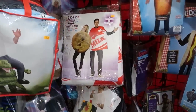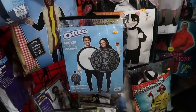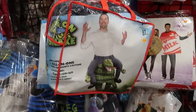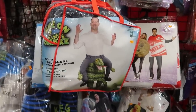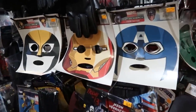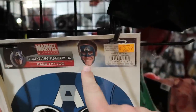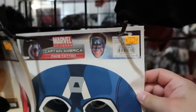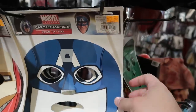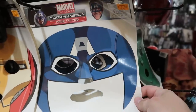Some couples costumes: go as milk and cookies, or go as two halves of an Oreo. You can go as a guy riding on a snake. Now this is an interesting idea for a costume — this is a facial tattoo. Captain America facial tattoo, you just stick it on your face. It's a creative way to do it — you can spend $6 on that for a costume; it's much cheaper than getting a real tattoo on your face.